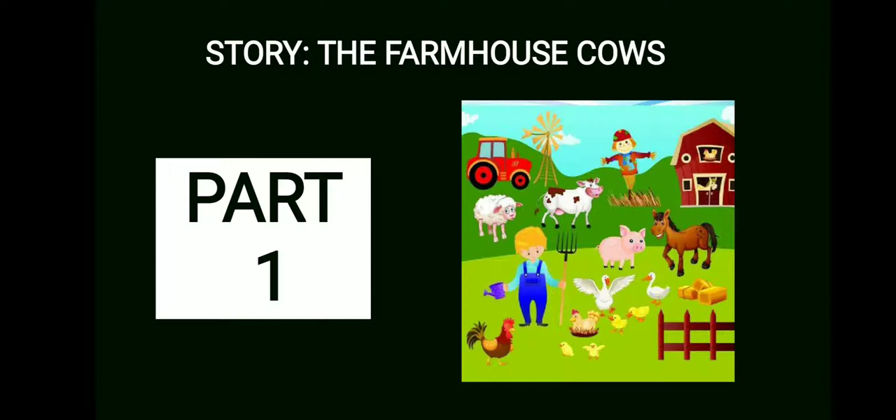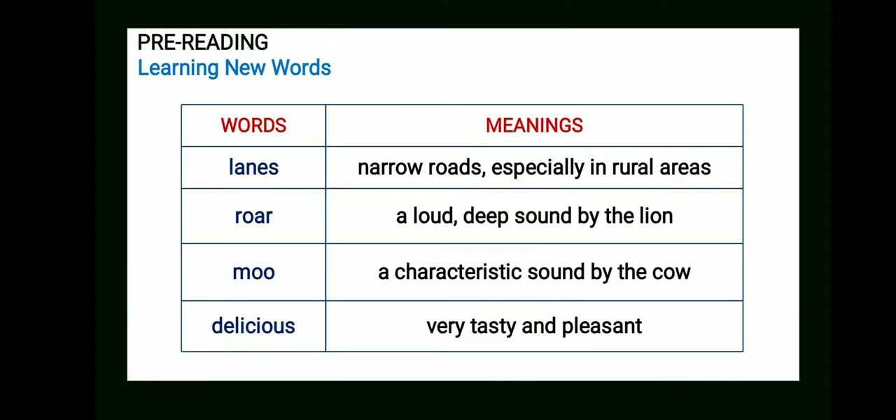Students, you must be eager to read the story. But before we start, let us look at a few words which are new to you. Here is a list of words which you must know how to pronounce and know their meanings as well. This will help you to understand the story in a better way. Let's take a look at these words one by one.